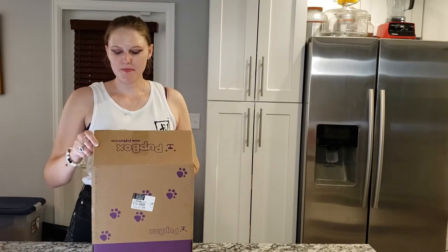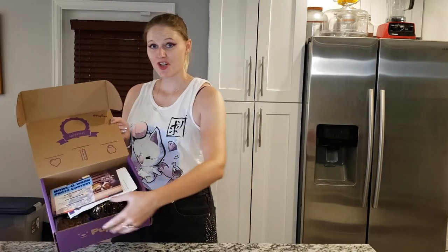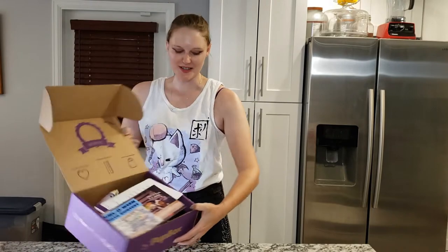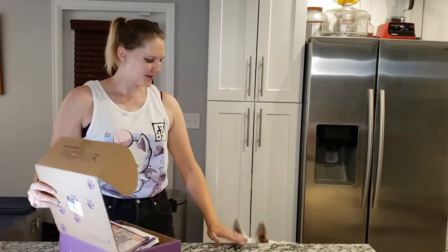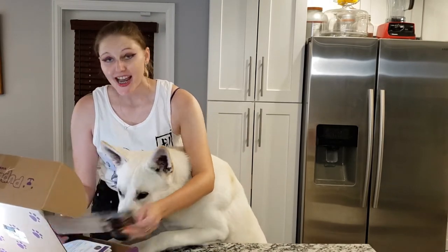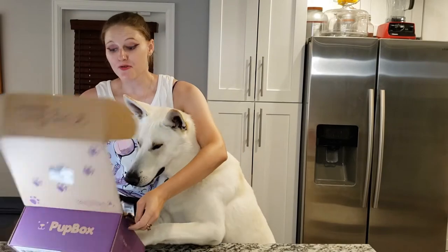So Navarre, you want a tasty treat? It's your Pup Box, this is for you. And this is what you see when you open it — I can see a big smiling dog face. It's their Halloween box! And there's a photo contest.